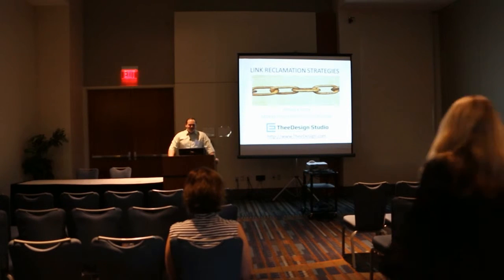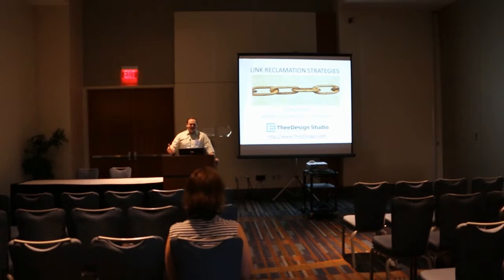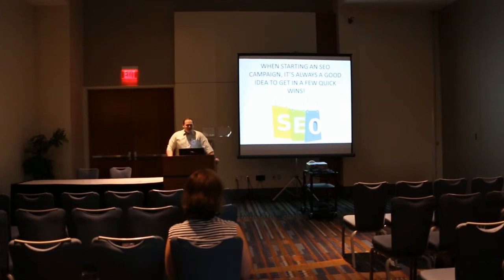I work over at a design studio here in Raleigh and this session will be covering link reclamation strategies. Link reclamation involves multiple steps, but basically it's taking back the links that you already had that were already pointed to your website and got lost — or maybe you were mentioned in the local newspaper or media but they didn't link to you.